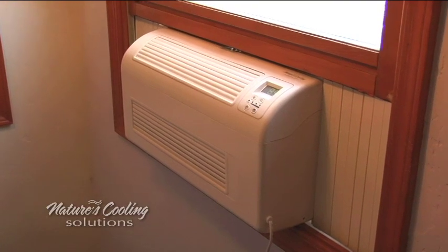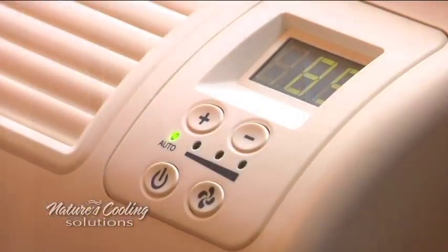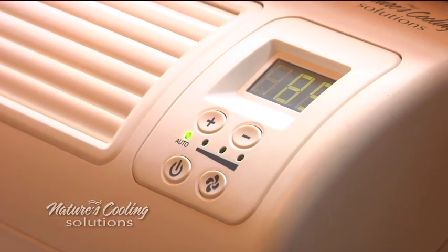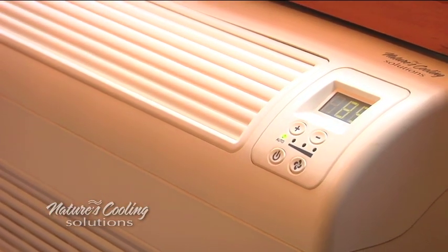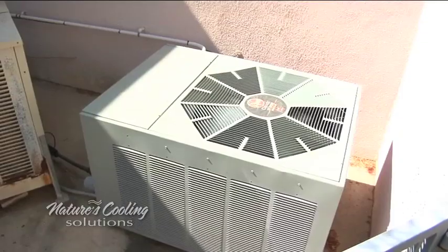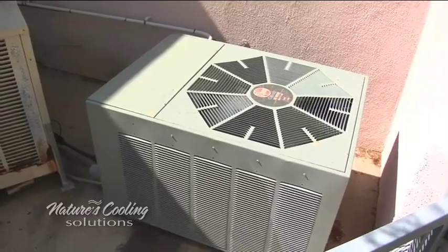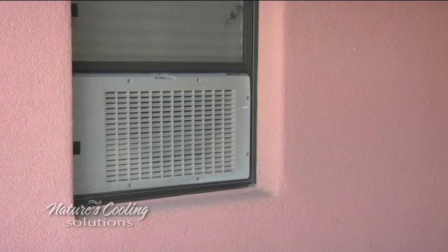EcoBreeze continually monitors inside and outside temperature and humidity to automatically cool with fresh outside air when it's available. Mother nature provides the free, fresh cool air — we provide the technology. EcoBreeze provides seamless integration with your air conditioning. No need to turn off the air conditioner when it's hot. When it cools off outside, EcoBreeze will pull in the cool air.